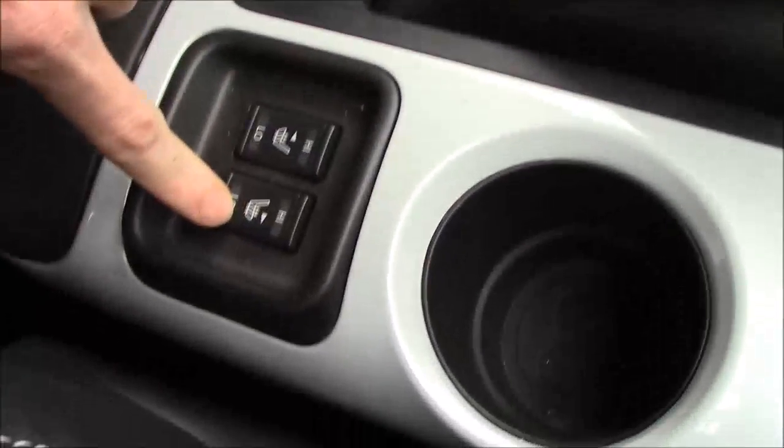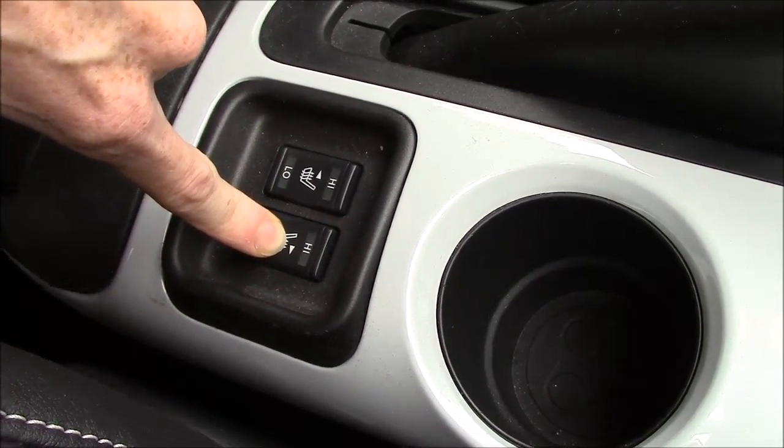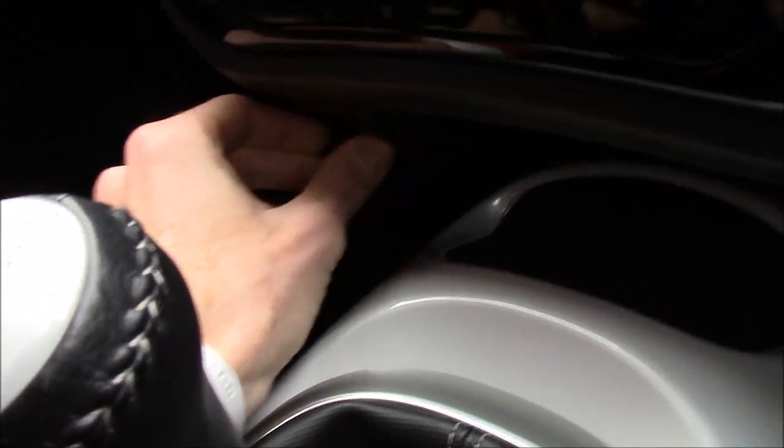Inside we have an armrest which also has the stitching. Lift that up and you've got storage space, and then we have the heated seats button here — very useful on cold winter mornings. We have two cup holders, a six-speed manual transmission, USB and auxiliary inputs, space for your mobile phone or wallet, and a 12-volt power supply just to the left.